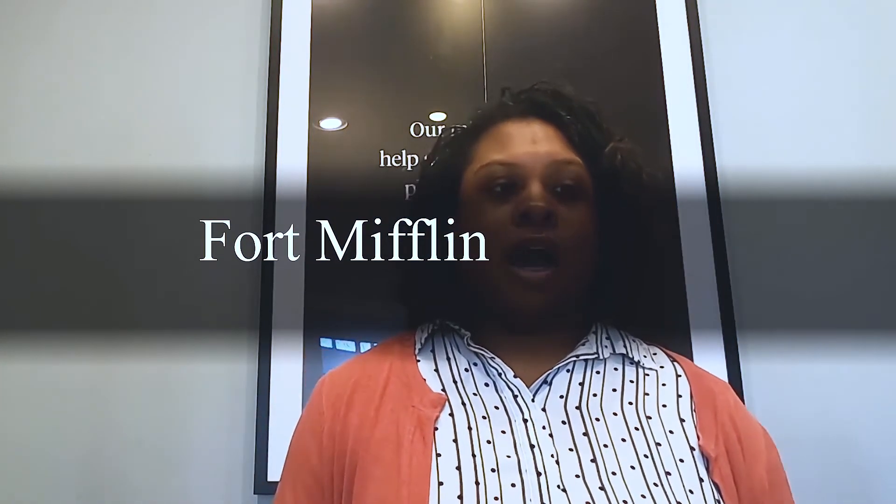Number six is Fort Mifflin. Originally called Fort Island Battery, it was commissioned in 1771 and sits on an island near Philadelphia International Airport, in the southwest area of the city. During the Revolutionary War, the British bombarded and captured the fort in autumn of 1777. It was named after Thomas Mifflin, who was a general. If you're into history and want a fun field trip, Fort Mifflin is the place for you.